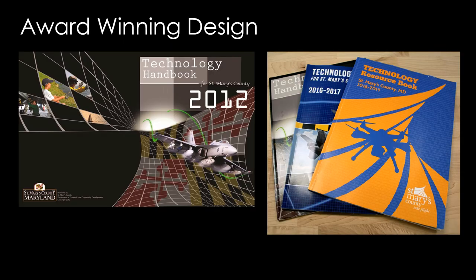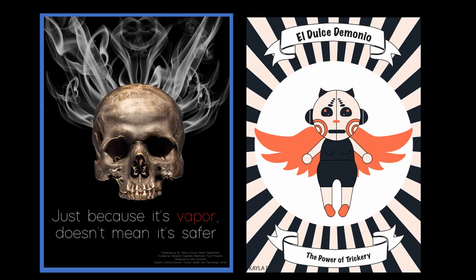We do a lot of contests in this class. This is a contest put on by the St. Mary's County Department of Economic Development. These are the students who have won the Technology Handbook Cover Design Contest — really proud of my students. The poster on your left was designed for a contest put on by the Health Department for an anti-vaping poster. The student won an iPad.